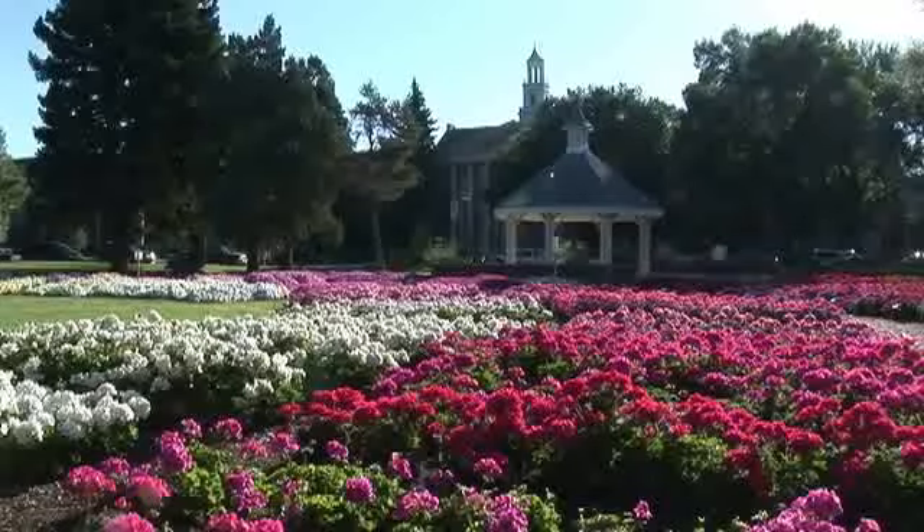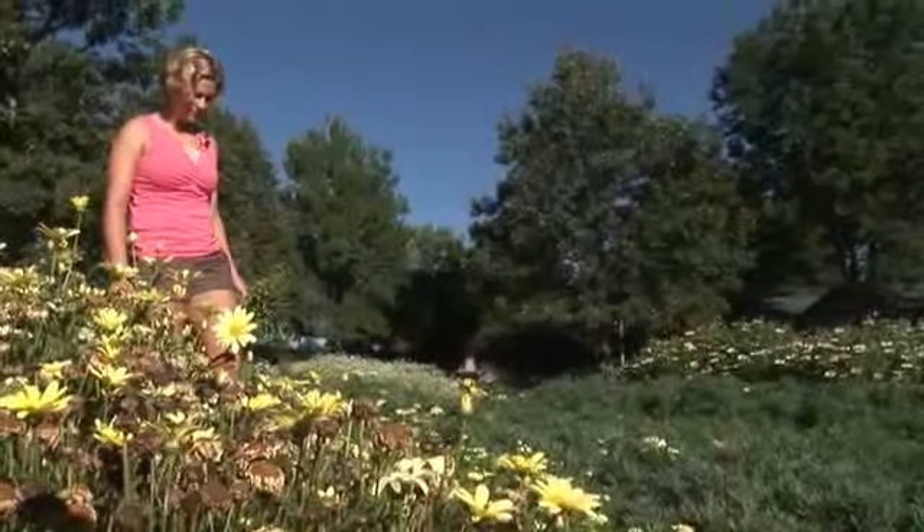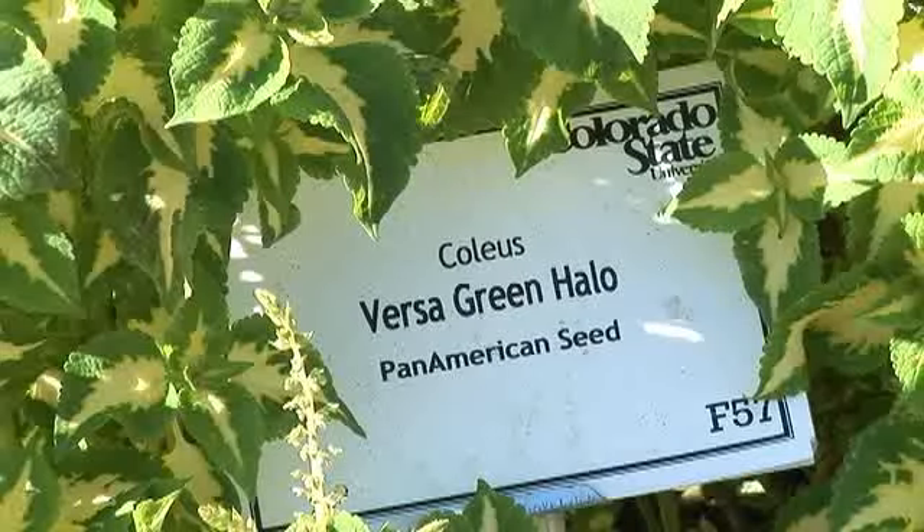We test flowers out for different companies, so when I'm taking data I will mark down which ones have a disease or problems such as powdery mildew and which ones do not. When I return that information to the companies, they know what they need to work on for next year's trials.